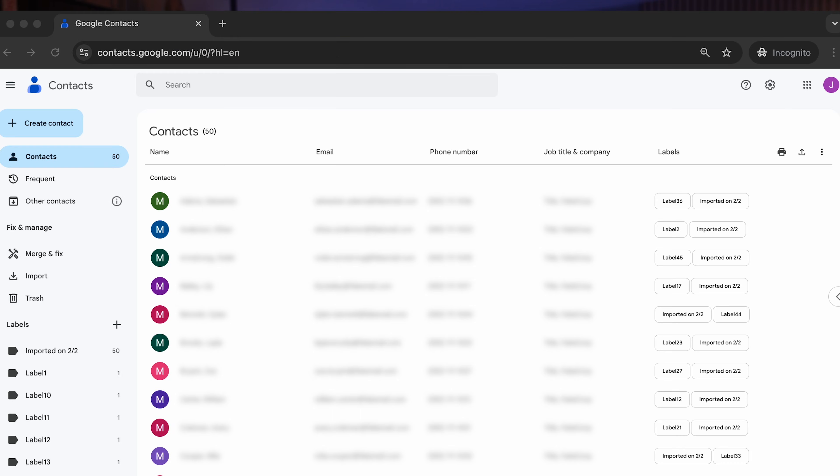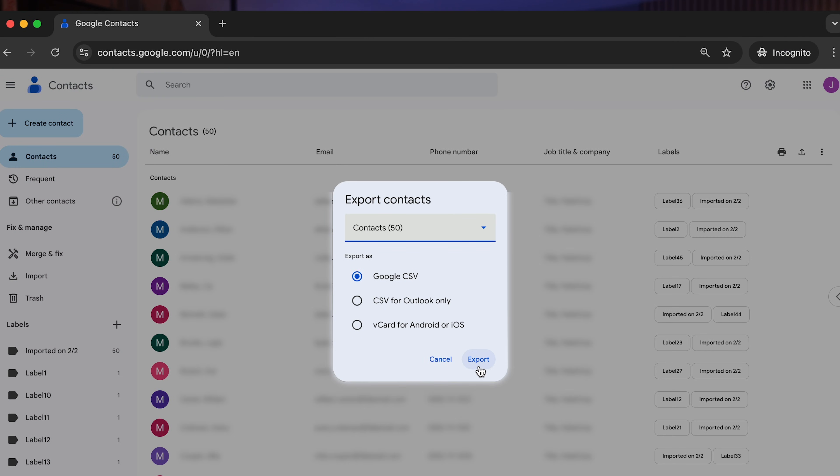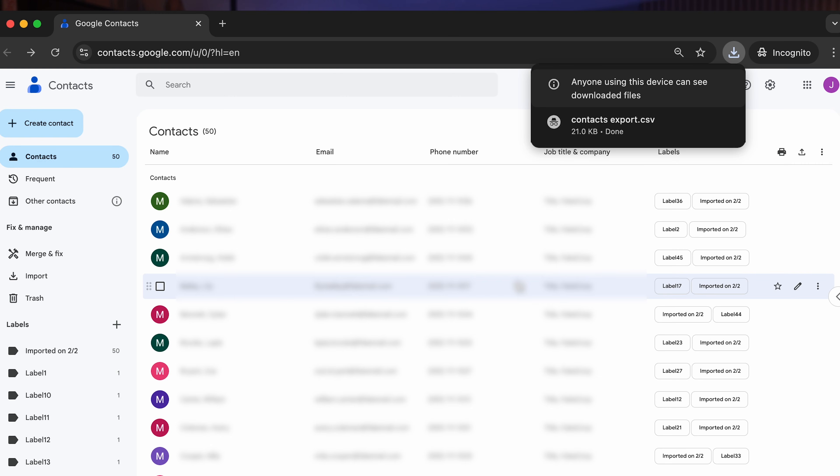As the first step, you'll need to do some exporting. Go to contacts.google.com and click the export contacts option in the top left. Then select the contacts you want to export, as well as the export format, and initiate the process. The contacts should then be saved in a document on your computer, which you'll need for the next step.